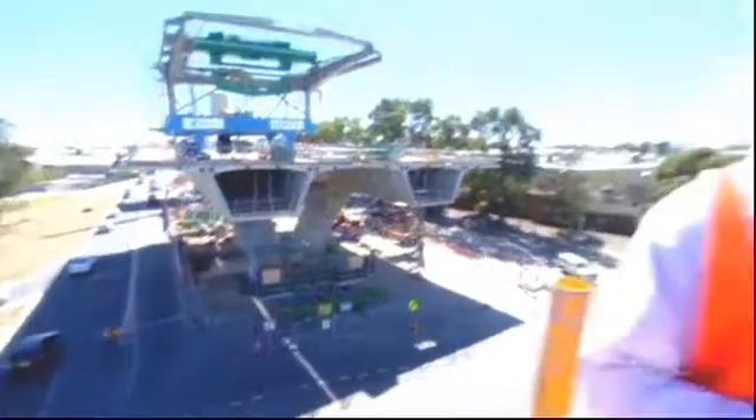So as you can see, engineers like me have a lot to think about to build a road that drivers don't have to think about at all.